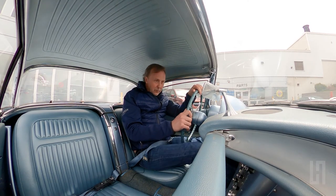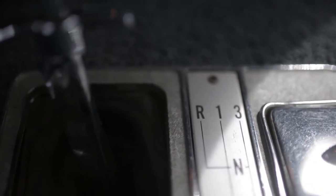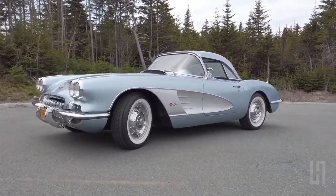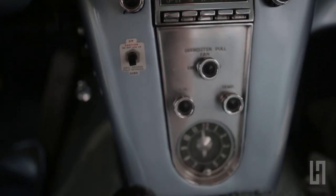This car is a 283 with two four-barrels producing 245 horsepower, standard shift four-speed transmission. This car has tons of options: AM radio, a heater, and seat belts.